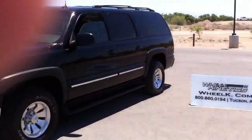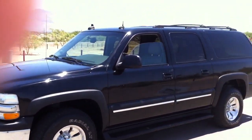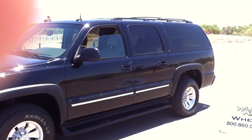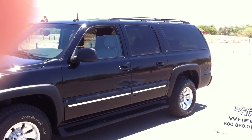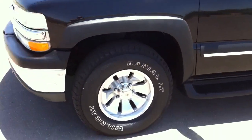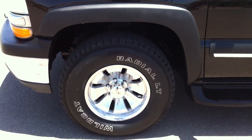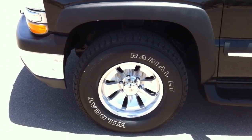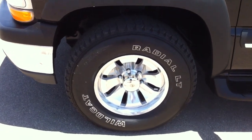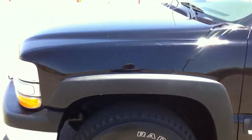This is a 2003 Chevy Suburban. It is four-wheel drive, 5.3 liter, LT, leather. They stole the wheels and the air suspension, which is the auto ride system. So we bought these wheels on Craigslist - very high tread - and put them on the vehicle.